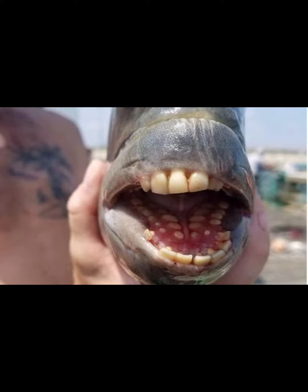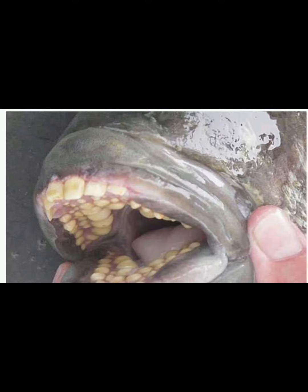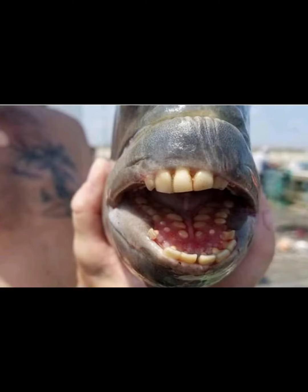After taking several photographs of the unusual fish, the man released it into the water. Nathan needed the photographs to prove the veracity of his story to his friends.